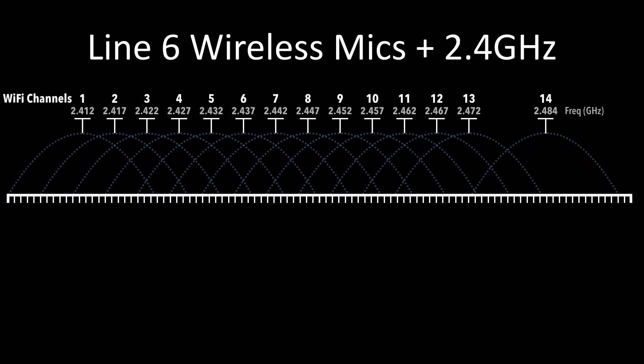Wi-Fi operates over 11 channels in the United States and up to 14 channels around the world. As you can see, consecutive Wi-Fi channels already overlap, and yet usually they can operate without difficulty.